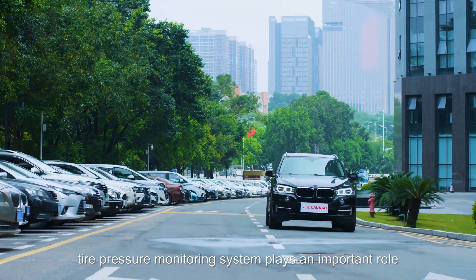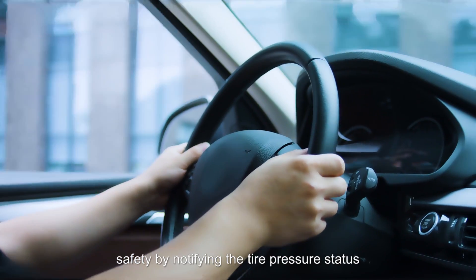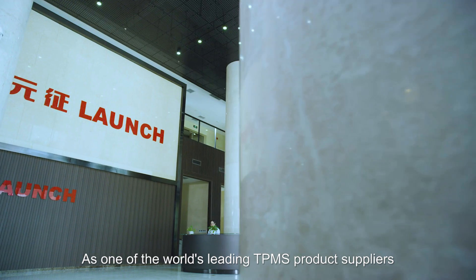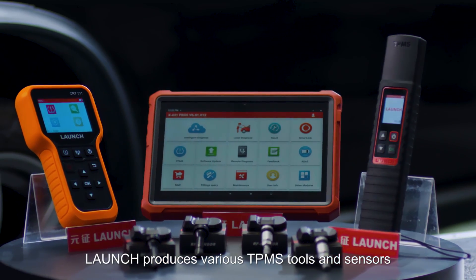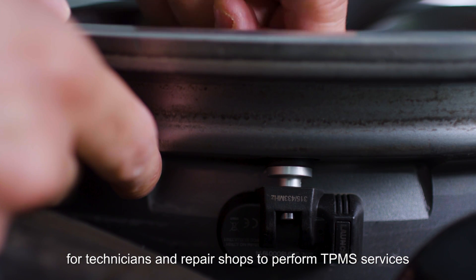Nowadays, tire pressure monitoring systems play an important role in increasing driving safety by notifying tire pressure status. As one of the world's leading TPMS product suppliers, Launch produces various TPMS tools and sensors for technicians and repair shops to perform TPMS services.